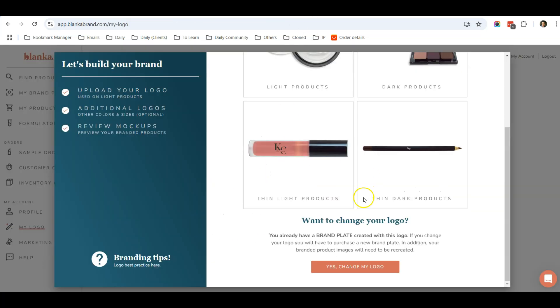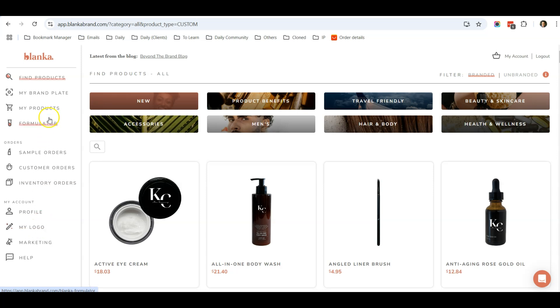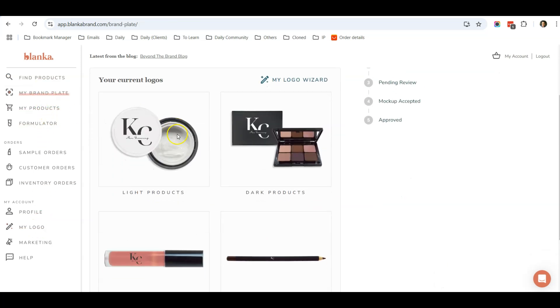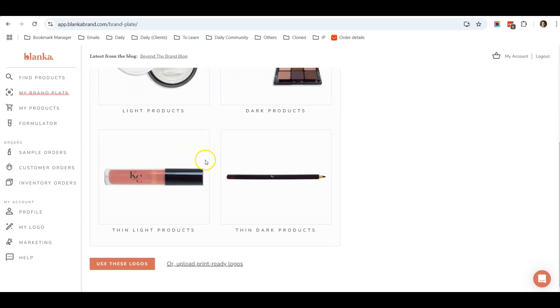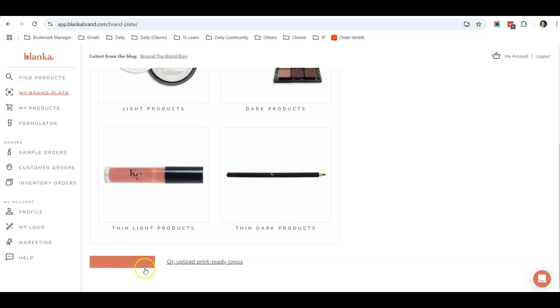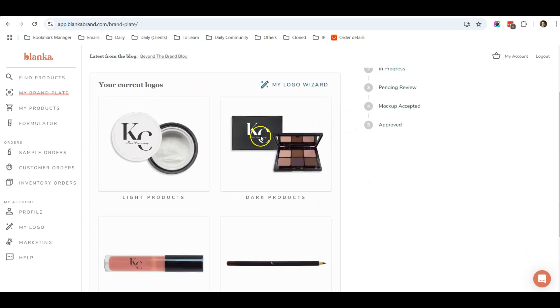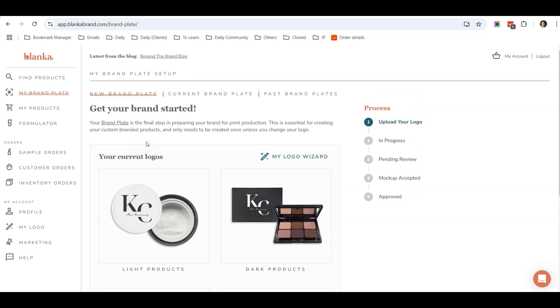Once you've uploaded your logo, go to My Brand Plate and create a brand plate. If you haven't created one, there will be a Create button on that page. Only create your brand plate after uploading the logo. The Blanka team will review your logo to ensure it's high quality enough to print on the beauty care products. So the steps are: first the logo, second the brand plate, and third, look for products to sell.